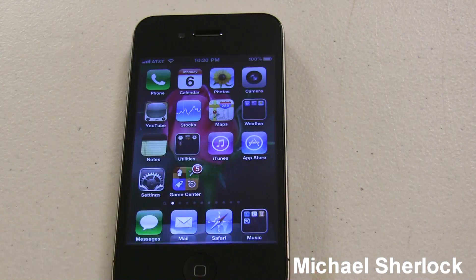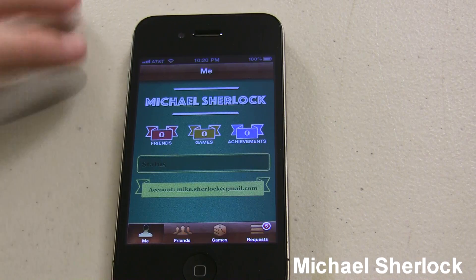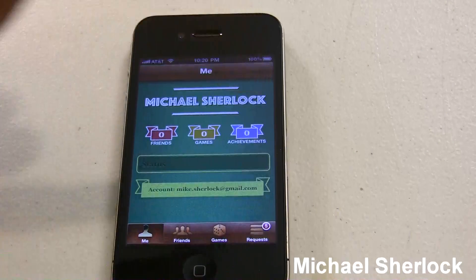The first thing I want to show you is Game Center. I showed you Game Center a long time ago — if you remember my video on iOS 4.0 beta. When you first log in, you have your account and you have a status. Just like Facebook or Twitter, you can adjust your status. And then you have your friends, your games, and your achievements.